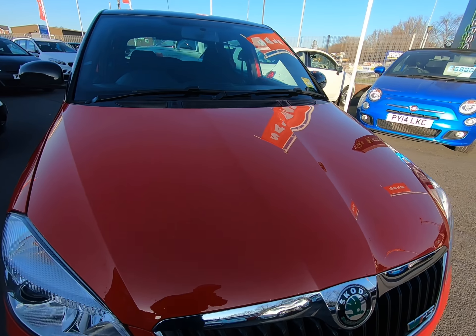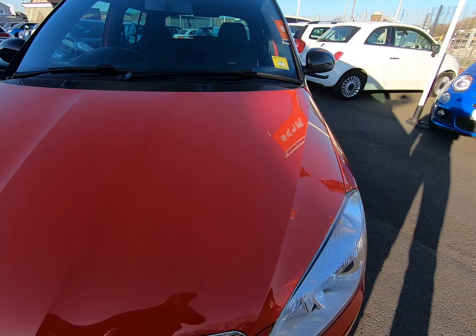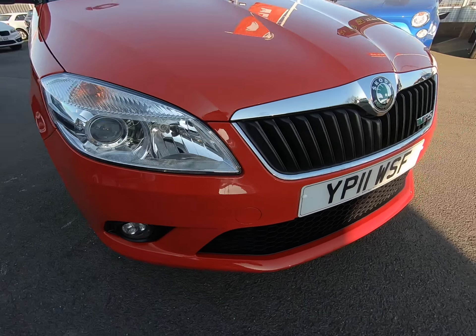Starting with the front of the vehicle, getting as close as I can so you can see no stone chips of any note. Absolutely no scuffs or marks on any bump corners at all.